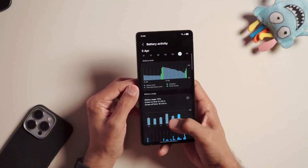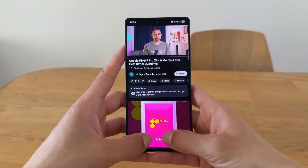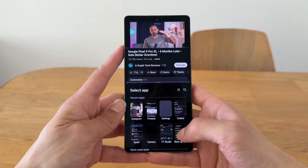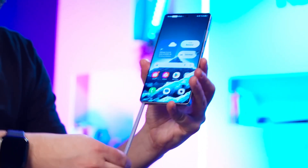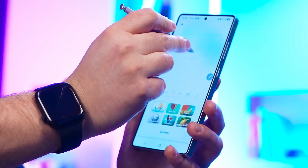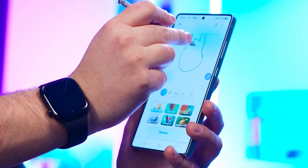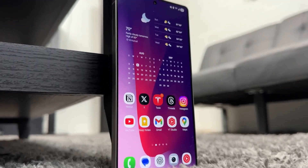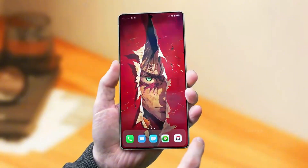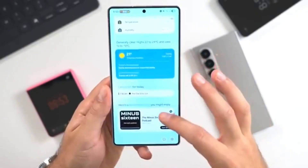Before you start searching if your device is eligible, here's what early reports hint at. The beta rollout will likely hit the Galaxy S25, S25 Plus, S25 Ultra, and maybe even the rumored S25 Edge first, followed by the S24 lineup, then the Fold and Flip series. So if you're rocking a Galaxy S24 Ultra or a Z Fold 6, start watching your software updates section by late November.